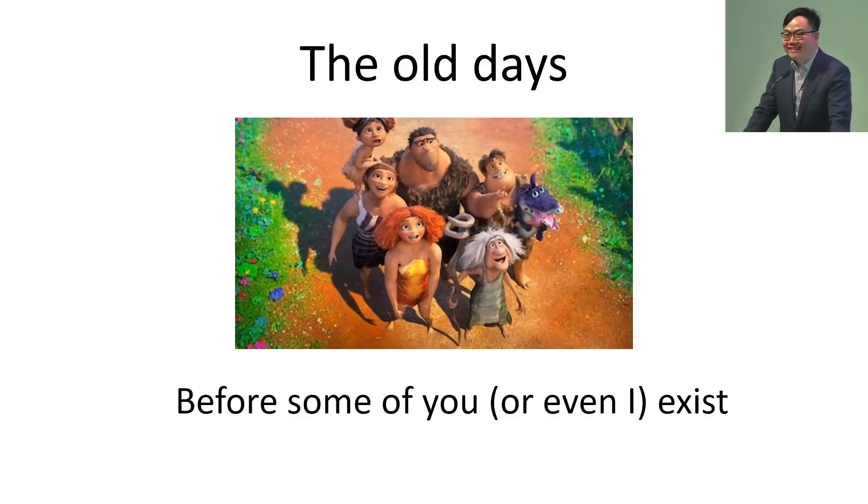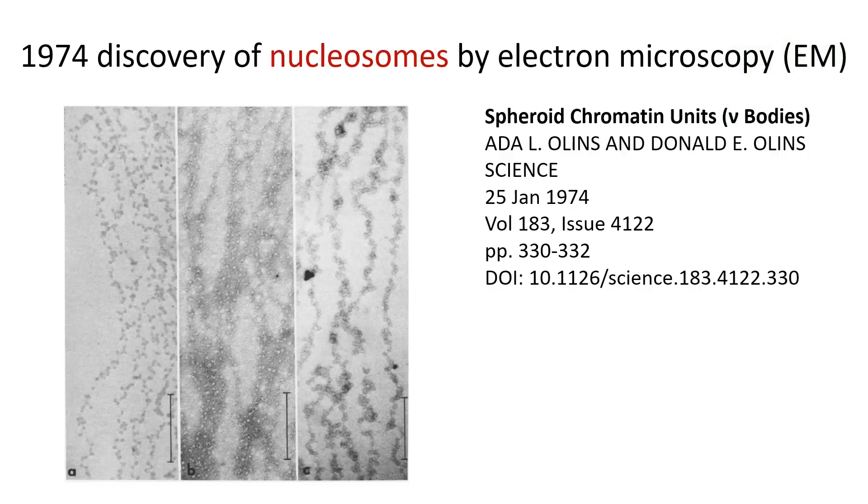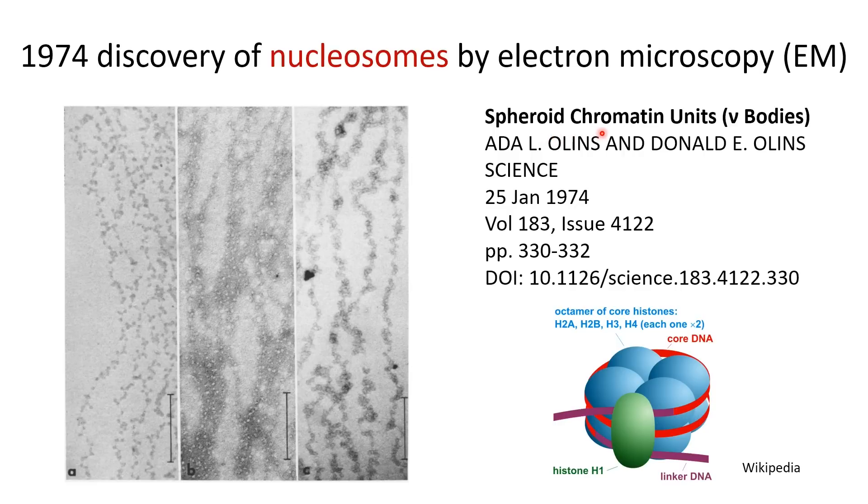I heard there are going to be summer students here, so this is definitely before some of you or even I existed. We know the DNA double helical structure was discovered in the 1950s. Two decades later, in 1974, Ohlins and Ohlins discovered these spheroid chromatin units or bodies. From later research, we know these are actually DNA wrapping around histones, and these are renamed nucleosome structures. This is the first level of packaging above the double helical structure of DNA.